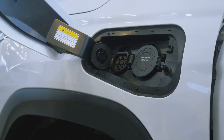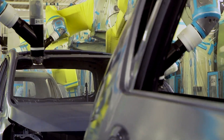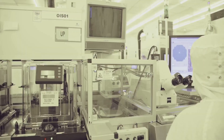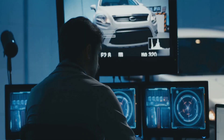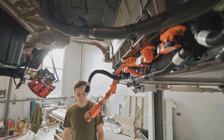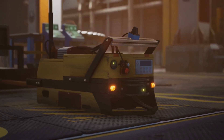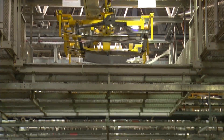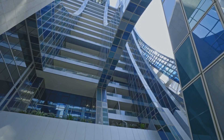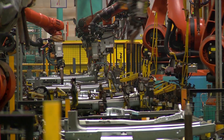The transparent factory's next chapter is electric. As the world shifts to EVs, Volkswagen retooled the factory to build the ID.3 and ID.4. The same principles — precision, cleanliness, and openness — now apply to electric cars. Assembling EVs means handling batteries, high-voltage systems, and advanced software. Visitors watch battery packs installed and electric drivetrains assembled, demystifying the technology. The factory is now a showcase for e-mobility and a tool for public education. Solar panels power the building, and cargo trams keep deliveries green. Here, the future is built in plain sight.